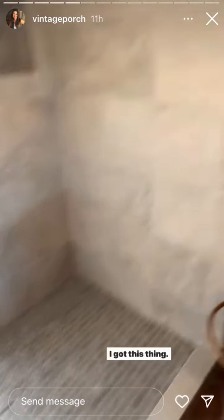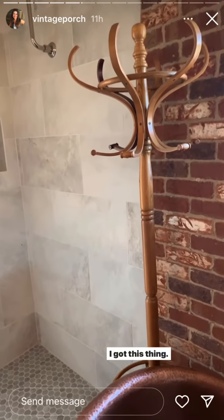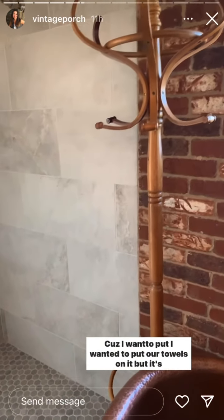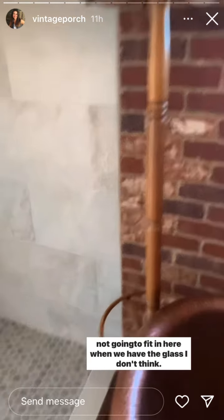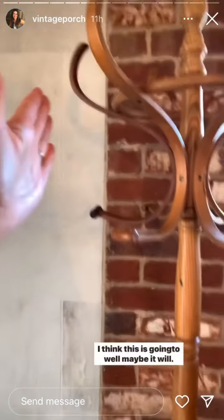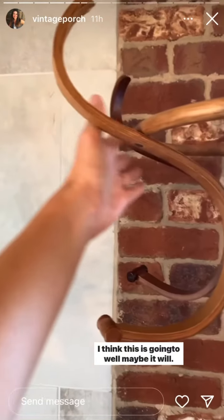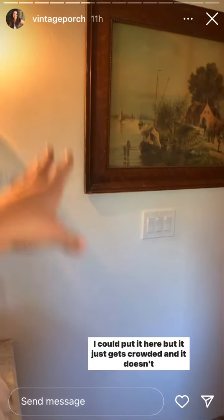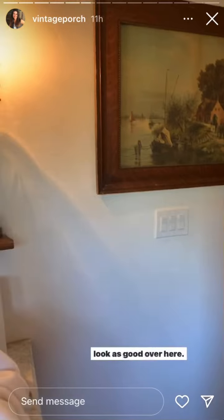I think it's all dried up already. I got this thing — a coat rack — because I wanted to put our towels on it, but it's not going to fit in here when we have the glass, I don't think. It's not going to fit over here either.